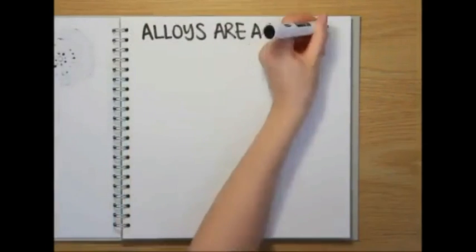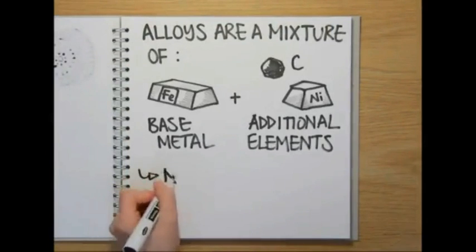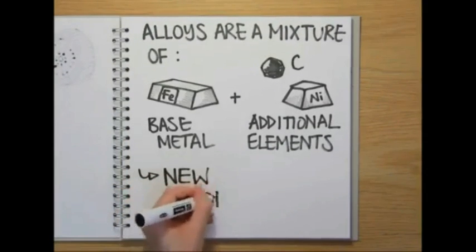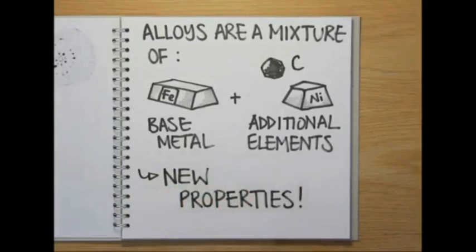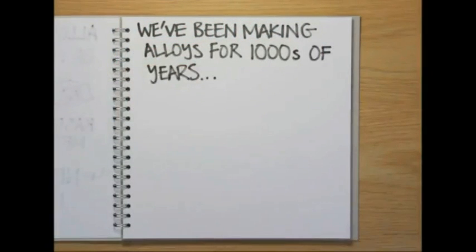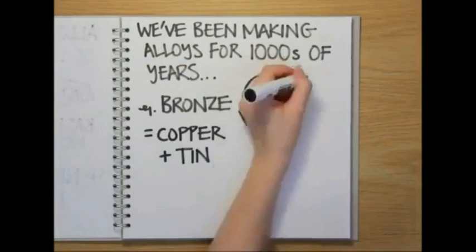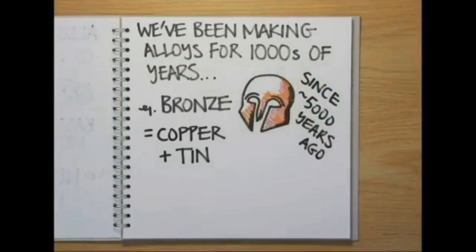Alloys are essentially mixtures of a base metal and one or more additional elements. Combining metals like this produces a material with very different properties to the individual metals on their own. And this technology isn't new — in fact, humans have been making and using alloys for thousands of years. The very earliest example is bronze, an alloy of copper and tin that started being produced around 5,000 years ago.